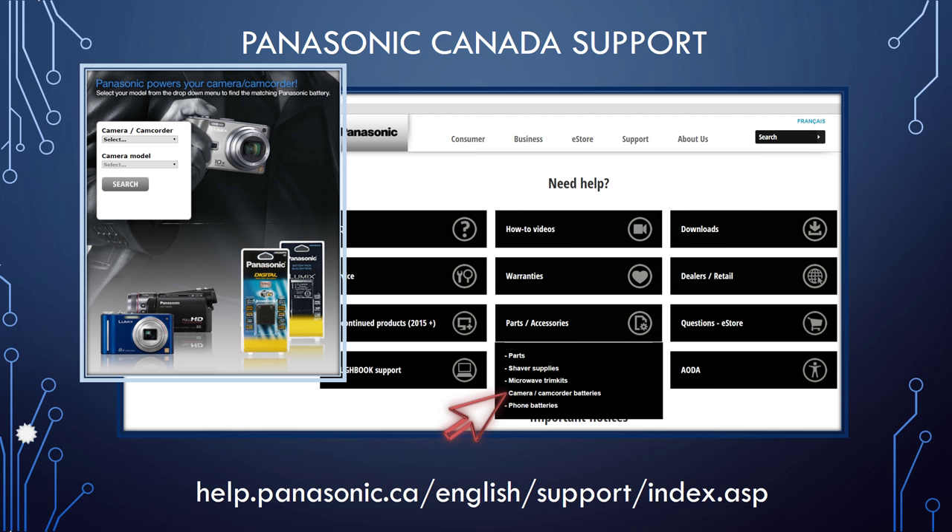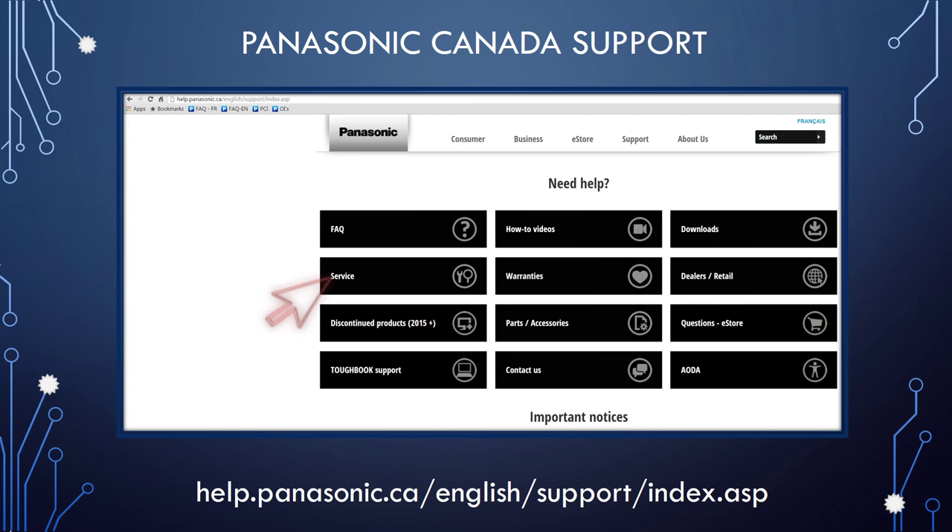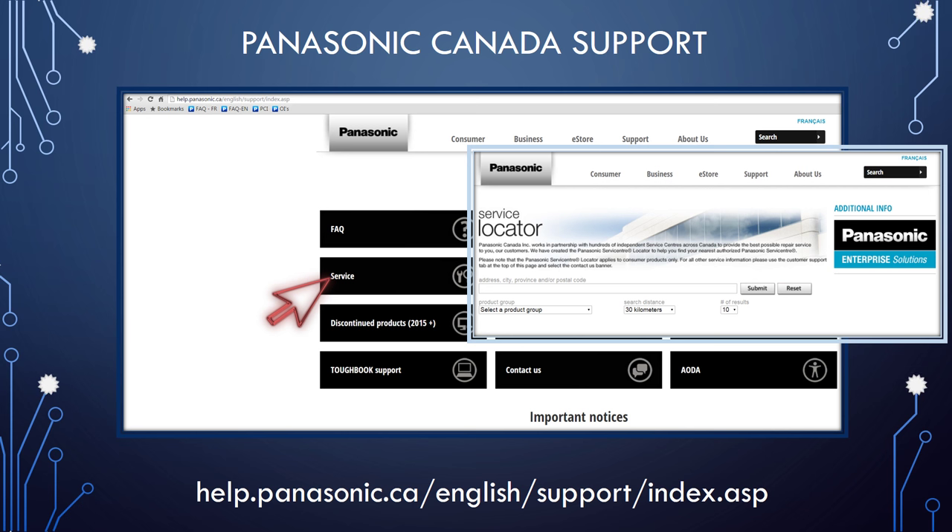If you require service for your Panasonic product, click the service box and use the service locator tool to find a service center near you. We recommend that you refer to your product's warranty before requesting service.